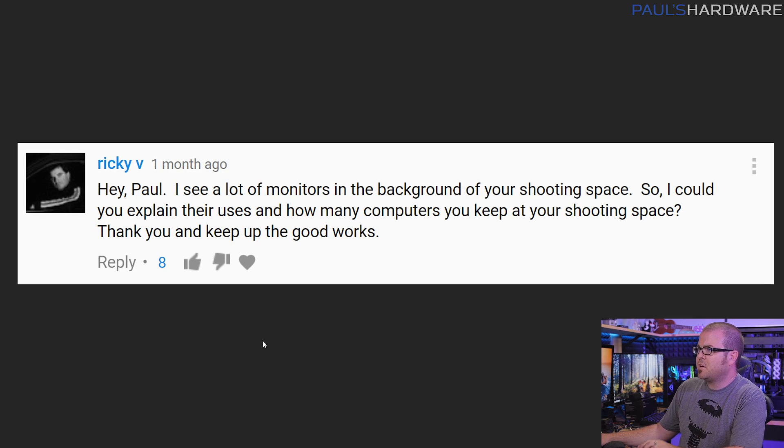Next question from Ricky V.: I see lots of monitors in the background of your shooting space. I would like you to explain their uses, as well as how many computers you keep in your shooting space. So I have lots of computers here at home, and I don't consider my setup here to be practical. I have more computers than I actually need, so I don't use them all all the time. But right behind me right now is Riptide, and that's still in the process of getting set up. For my actual studio space here in the garage, I have three monitors and two computers.